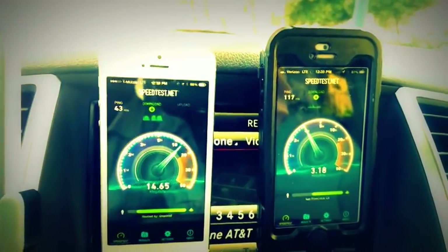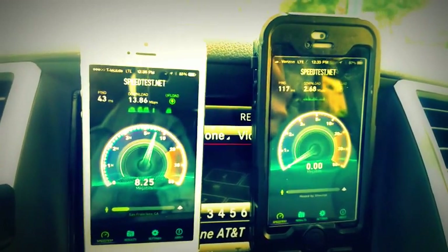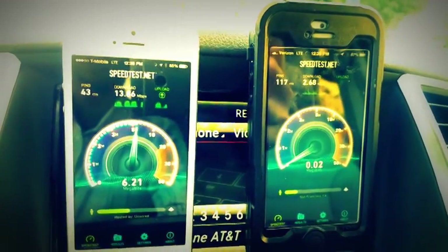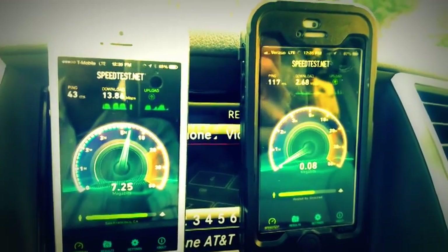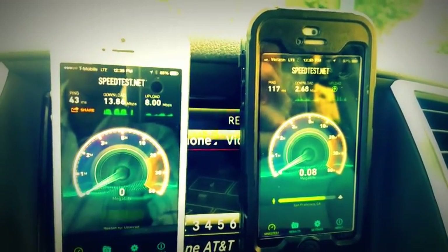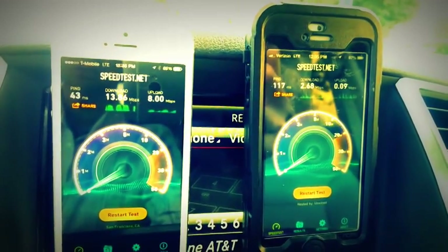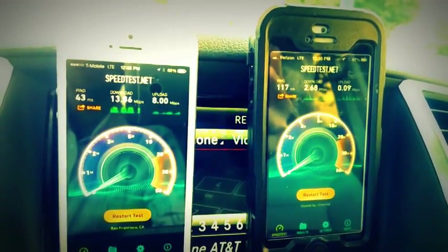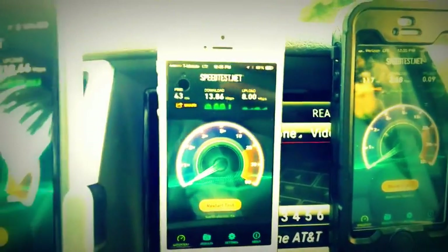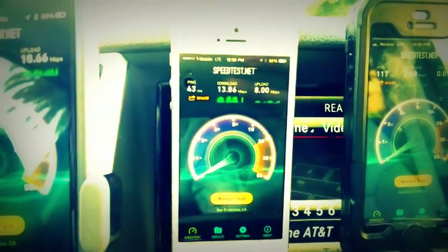Again with Verizon, it varies from block to block, building to building, but more often than not now unfortunately I'm just seeing very low speeds from Verizon. Now this is just in San Francisco — there are other parts of the Bay Area and other parts of the country where things will be exactly the opposite. You'll see Verizon just outperforming everybody else. Especially compared to AT&T and T-Mobile, it's hit or miss.